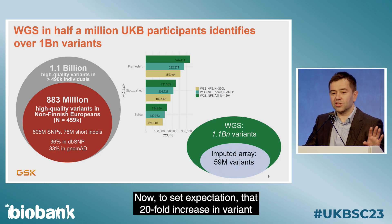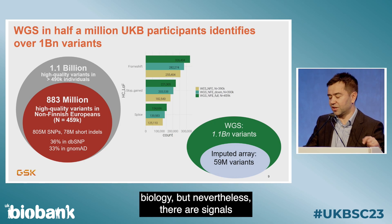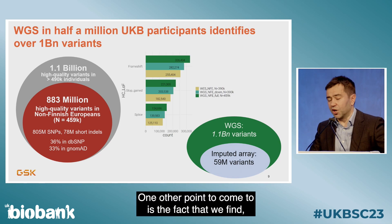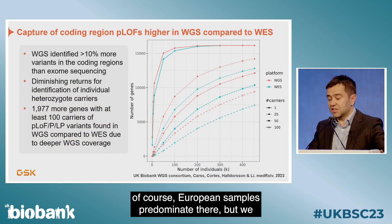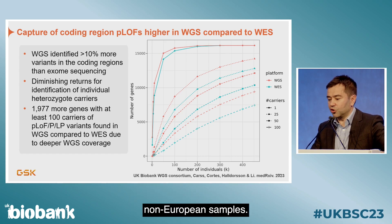To set expectation: that 20-fold increase in variant capture does not translate to a 20-fold increase in novel biology, but nevertheless there are signals there to be found. European samples predominate, but we find a large number of novel variants even in the modest non-European samples.